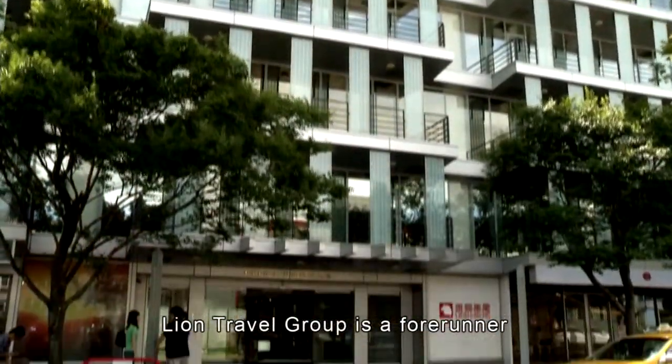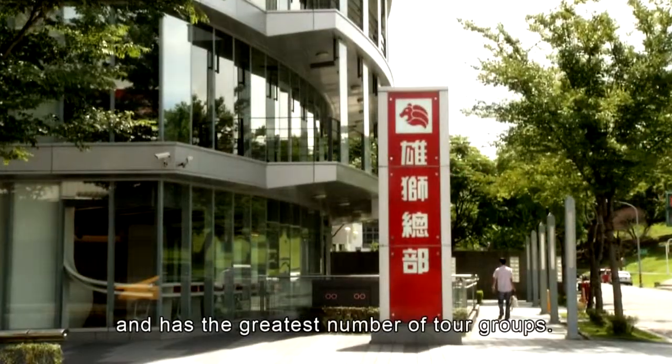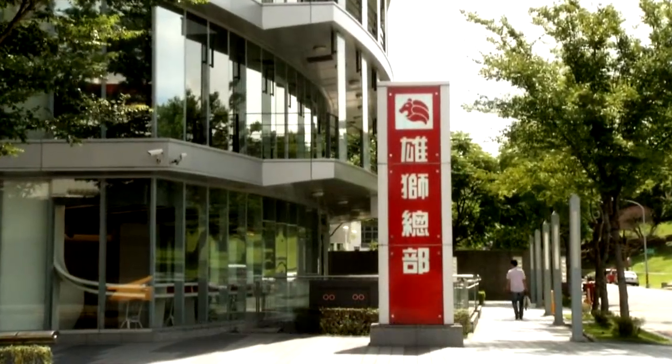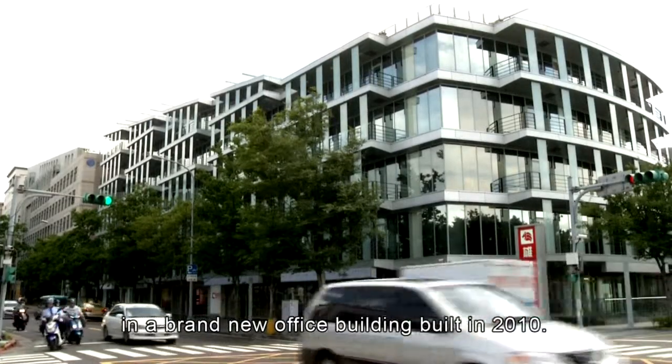Lion Travel Group is a forerunner in Taiwan's tourism industry and has the greatest number of tour groups. Its headquarters are located in Taipei in a brand-new office building built in 2010.